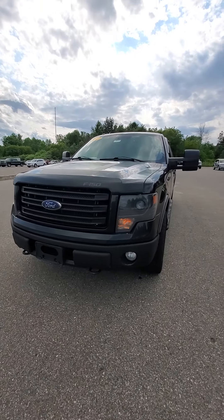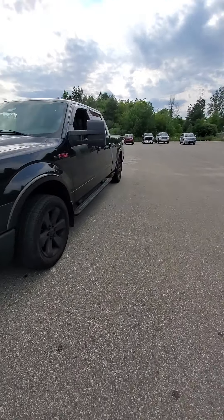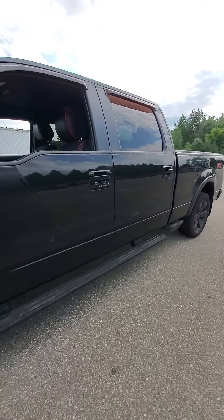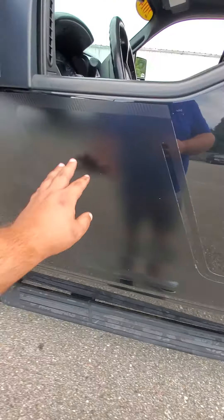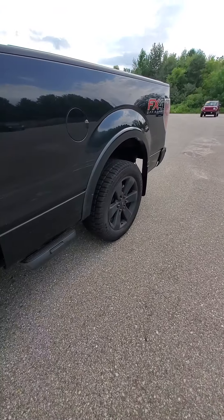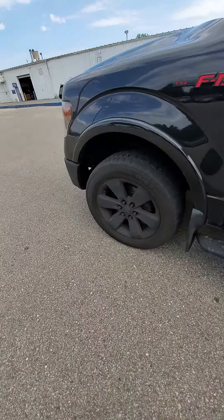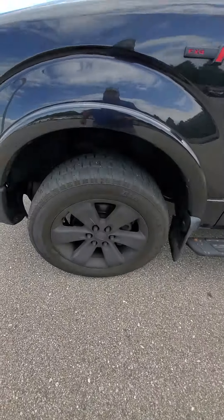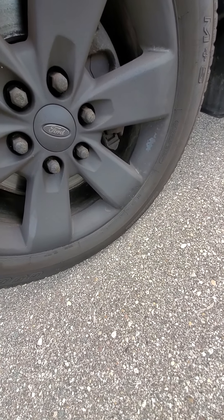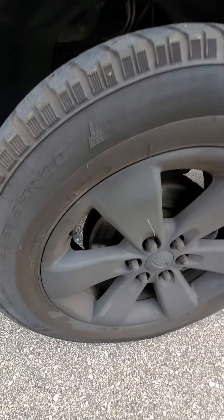Hey, this is Mike from Schaefer Chevrolet doing a quick walkaround on this 2014 F-150. This does have the FX4 package — a little faded but you do have some graphics that go down the side of the truck. You've got blacked-out rims; I'm not sure if those are painted or powder-coated, or if they come from the factory like that.